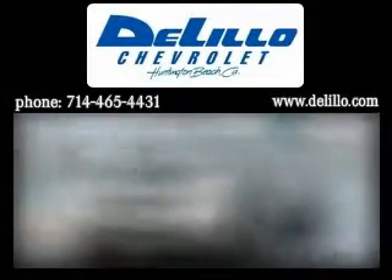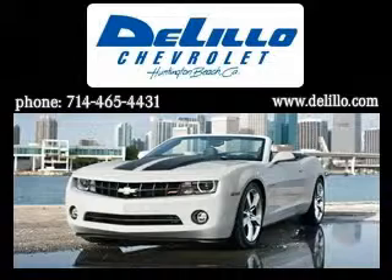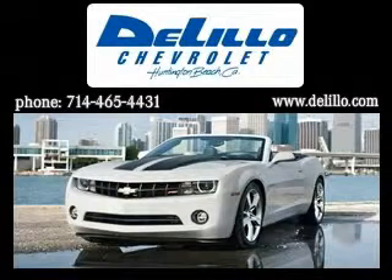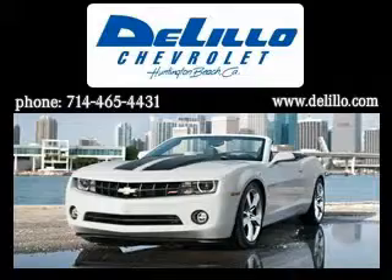Lillo Chevrolet has been family owned and operated since 1962. We've been delivering new and used vehicles using this successful hometown family service because we know it works. In a world full of megastores, Lillo wants to keep your sales and service experience simple.